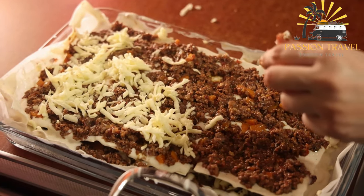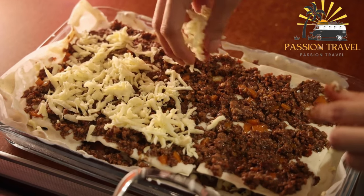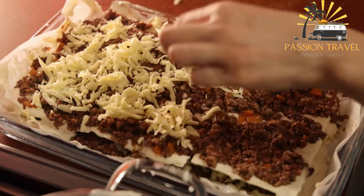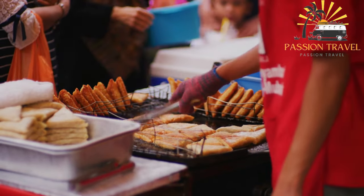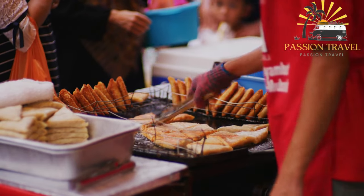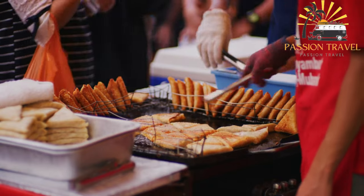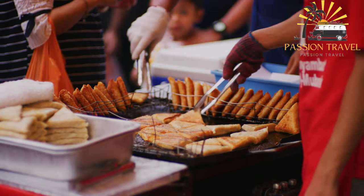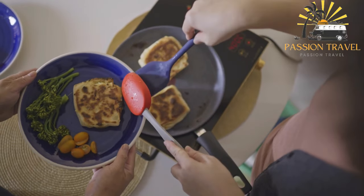In some places, Murtabak may be filled with chicken, beef, or lamb, while in others it may include vegetables or cheese. Murtabak is typically served with a side of curry or other dipping sauce and can be enjoyed as a meal on its own or as a snack. It is a popular and delicious street food enjoyed by people of all ages in Southeast Asia.